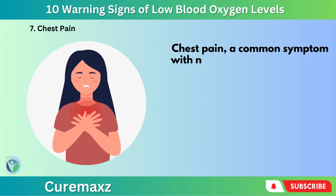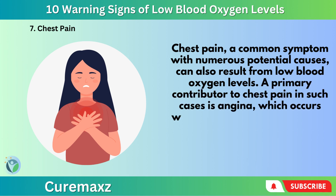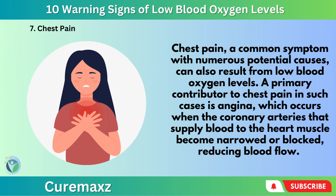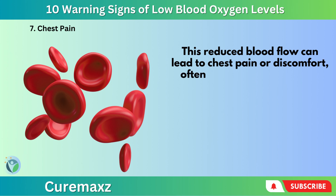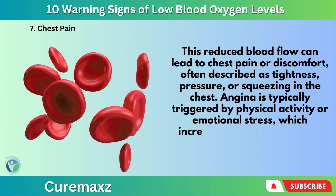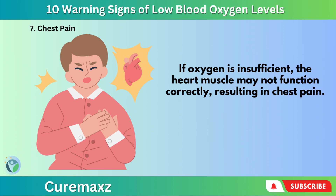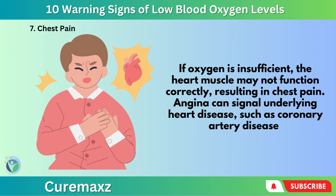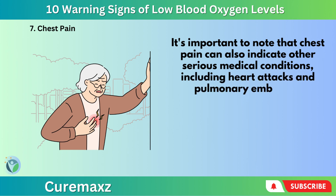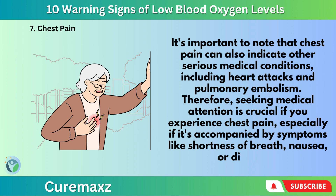Number 7: Chest Pain. Chest pain can also result from low blood oxygen levels. The primary contributor in such cases is angina, which occurs when the coronary arteries that supply blood to the heart muscle become narrowed or blocked, reducing blood flow. This can lead to chest pain or discomfort, often described as tightness, pressure, or squeezing in the chest. Angina is typically triggered by physical activity or emotional stress, which increases the heart's demand for oxygen. It's important to note that chest pain can also indicate other serious medical conditions, including heart attacks and pulmonary embolism. Seeking medical attention is crucial if you experience chest pain, especially if accompanied by shortness of breath, nausea, or dizziness.